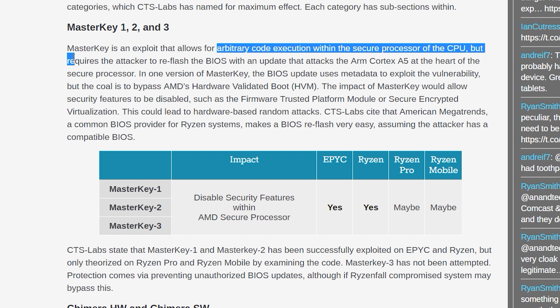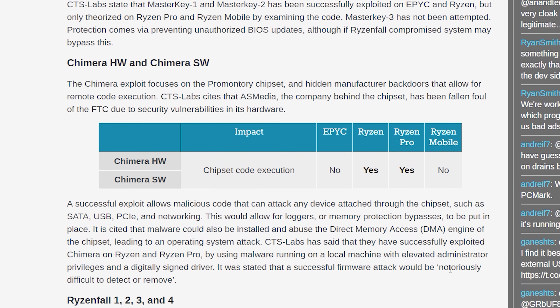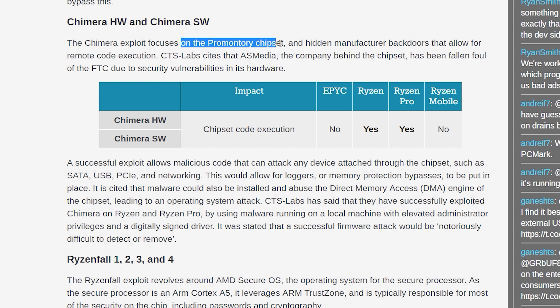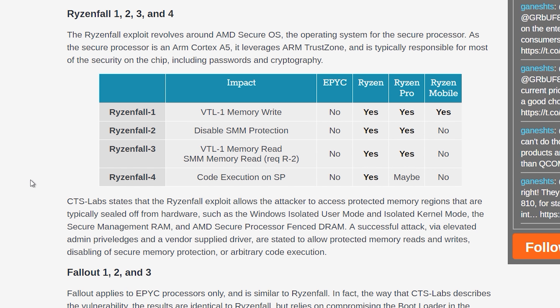There are four classes of vulnerability labeled Masterkey, Chimera, Ryzenfall and Fallout, each with a couple of variants. There's a fantastic article over on Anandtech that covers each of these variants. Masterkey is the first vulnerability and it allows arbitrary code execution in the secure processor on EPYC and Ryzen processors, provided the attacker reflashes the BIOS to target the ARM Cortex-A5 integrated into these CPUs. The exploit could allow an attacker to disable AMD's security features, and CTS Labs claims this has been successfully exploited on Ryzen and EPYC, with Ryzen Pro and Ryzen Mobile potentially affected.